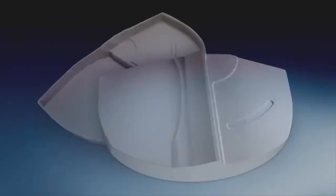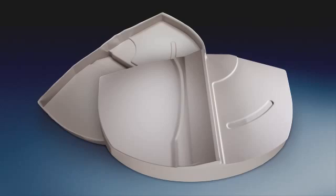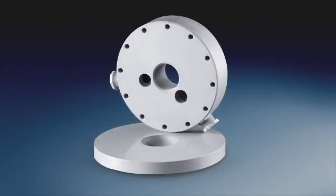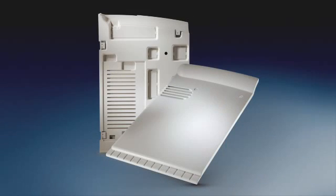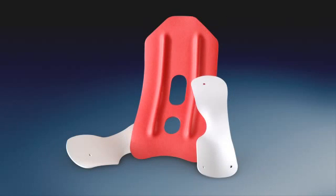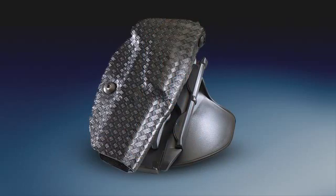Because you can thermoform, 3D laminate, flat laminate, brake form, machine, fasten, heat weld, and adhesive bond Bolteron sheet, your part can resemble just about any natural or manufactured material in shape as well as in finish.